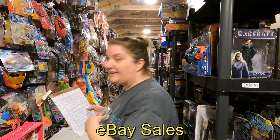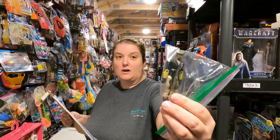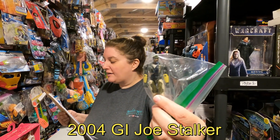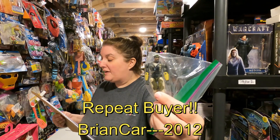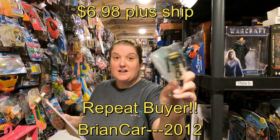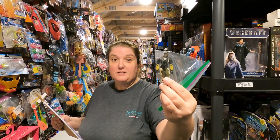Moving right along to eBay sales — we're starting out with a 2004 GI Joe stocker, and it's going out to our repeat buyer Brian Carpenter 2012 for six dollars and 98 cents plus shipping. Thank you Brian, we appreciate it and he's going out to you tomorrow.